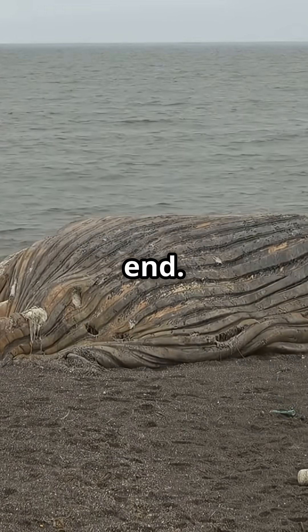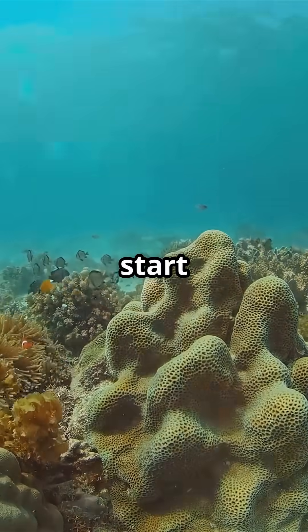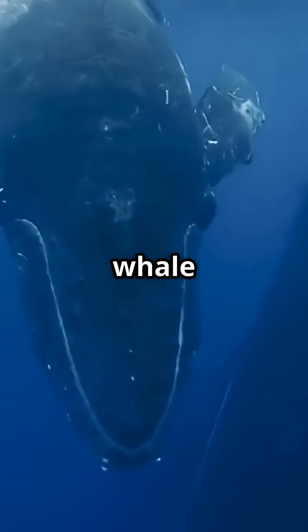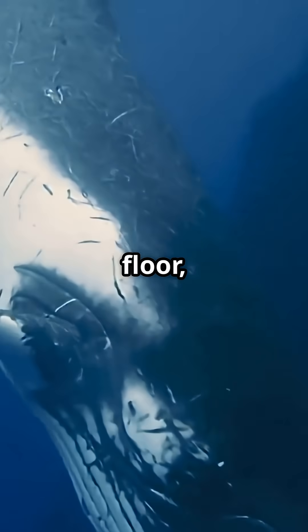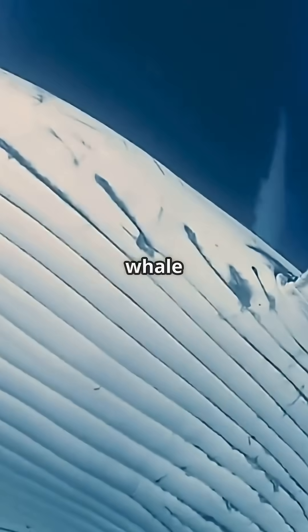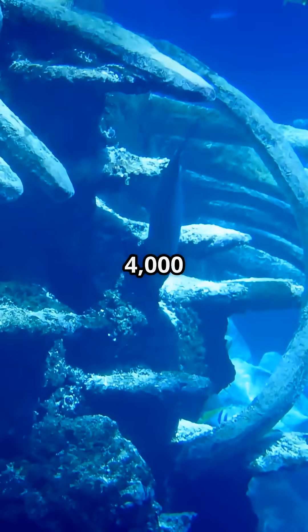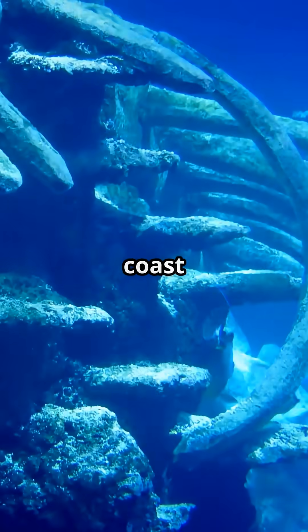Stop thinking of a dead whale as the end. Start seeing it as the start of a brand new ocean ecosystem. Let's dive in. When a whale dies and sinks to the ocean floor, it creates what scientists call a whale fall. Picture a 16-foot gray whale resting over 4,000 feet down off the coast of British Columbia.